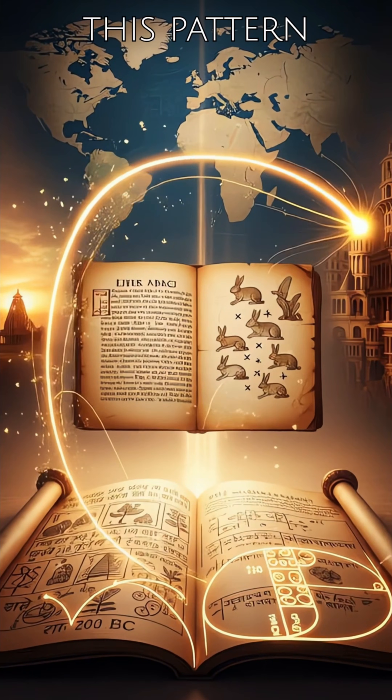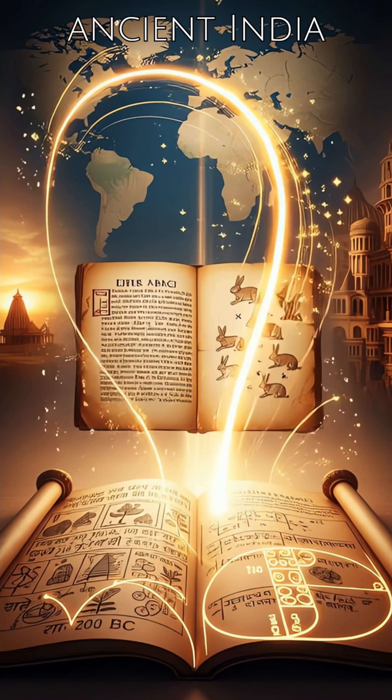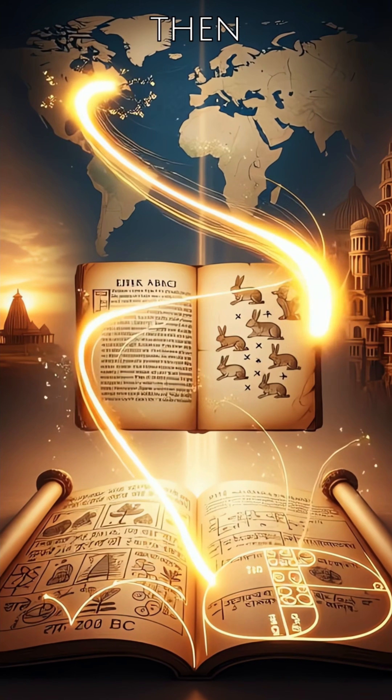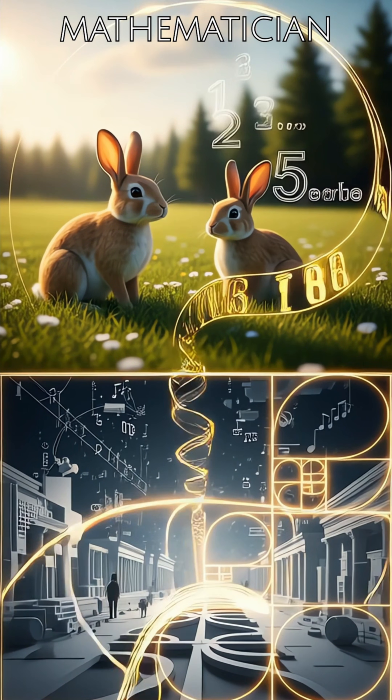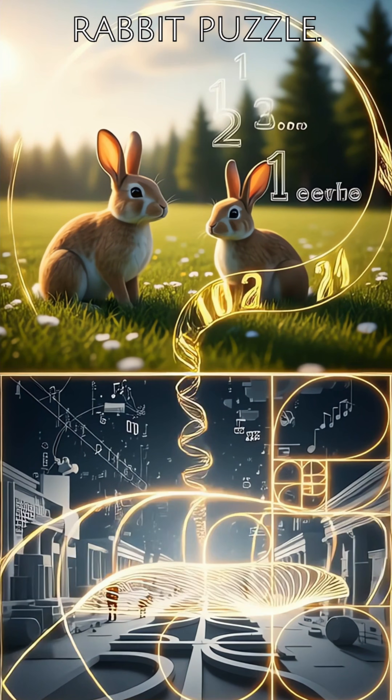Did you know? This pattern was known in ancient India 200 years BC, then introduced in Europe 800 years ago by mathematician Fibonacci through a rabbit puzzle.